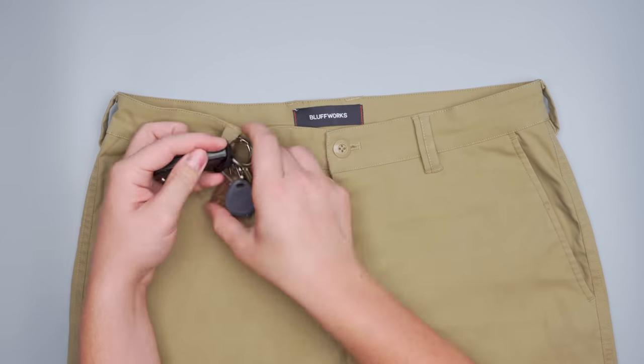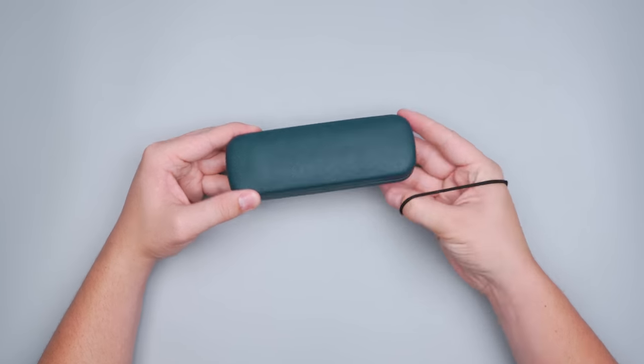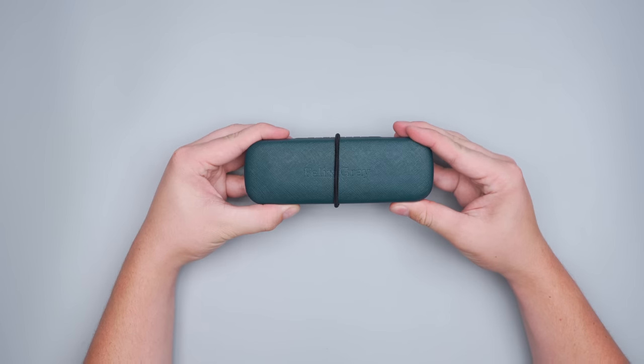Hair ties have a number of uses beyond just ponytails. Use one in place of a carabiner to attach your keys to your belt loops or hang a hat on the outside of your bag. Or wrap them around any small containers like glasses cases to keep them from opening unexpectedly in your bag. If you don't have any hair ties on hand, rubber bands also work for everything we just mentioned.